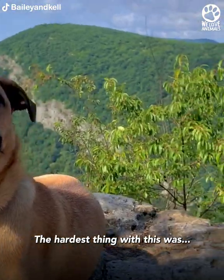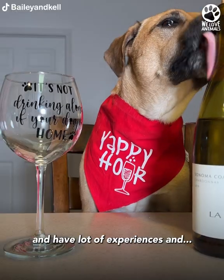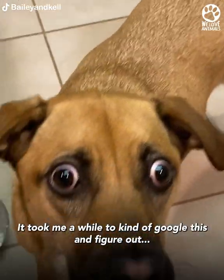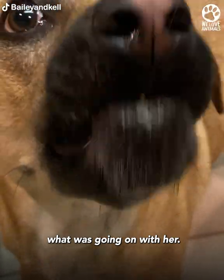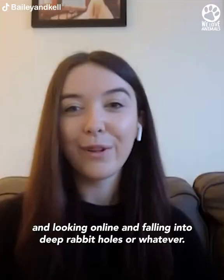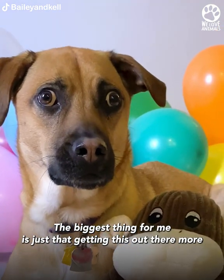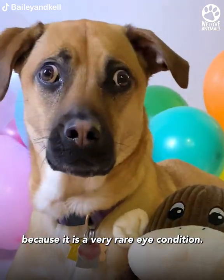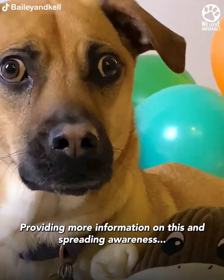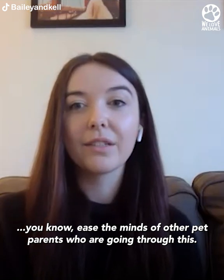The hardest thing with this was it's not like other diseases where you can Google them and find lots of experiences and tons of veterinary research. It took me a while to figure out what was going on with her. I was staying up all night looking online and falling into deep rabbit holes. The biggest thing for me is just getting this out there more, because it is a rare eye condition and I felt completely lost. Providing more information and spreading awareness is very important to help ease the minds of other pet parents who are going through this.